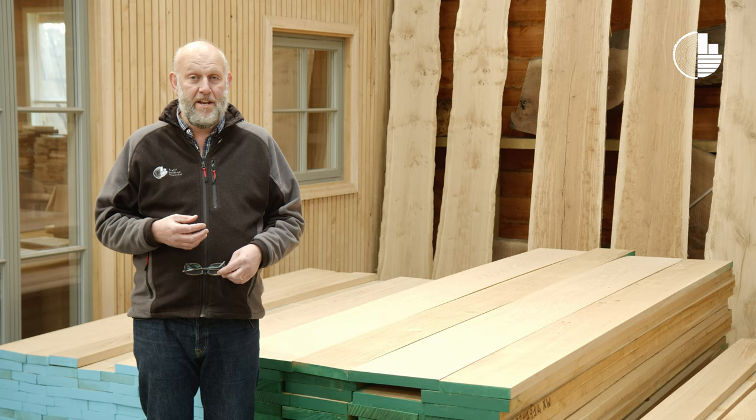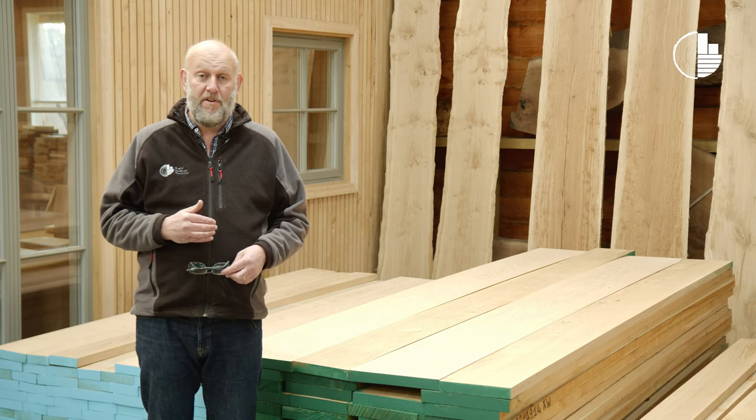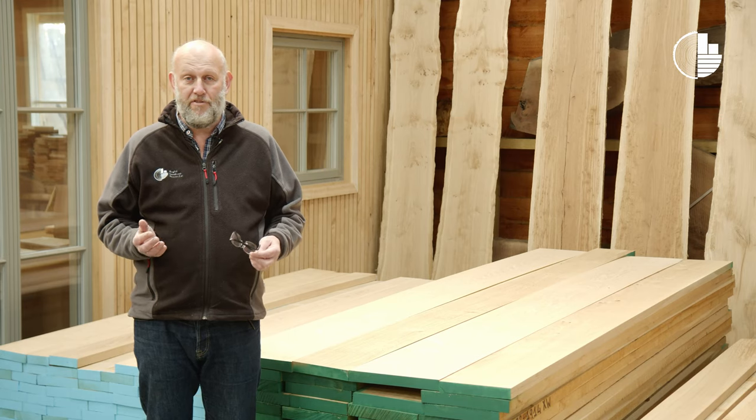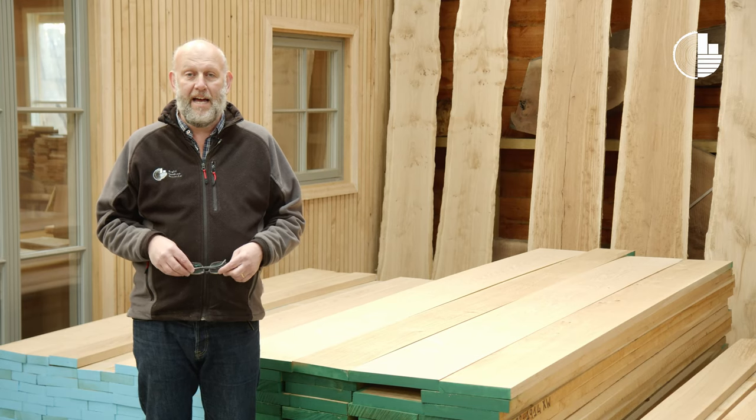We carry prime grade in a range of thicknesses from 27 right through to 100 millimetres, in a range of lengths and thicknesses.